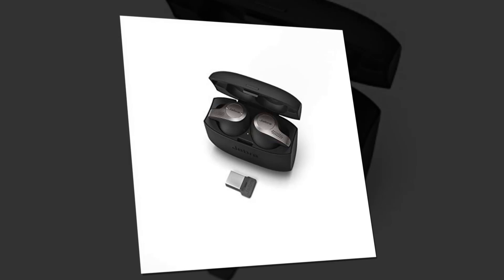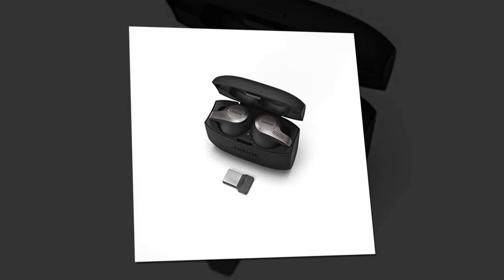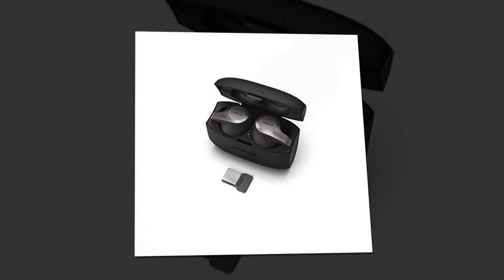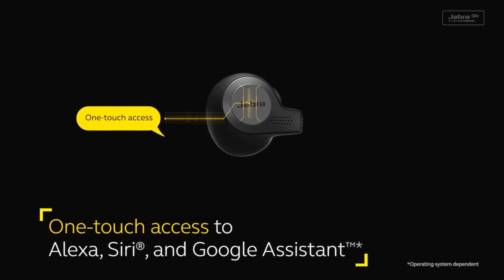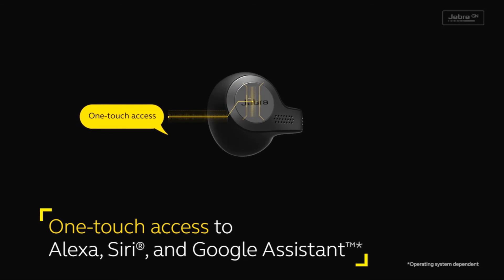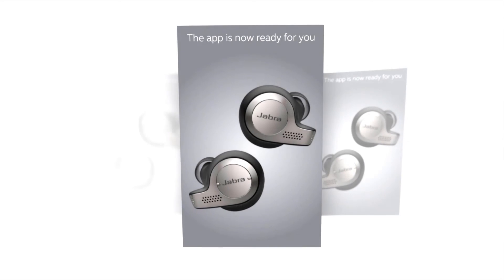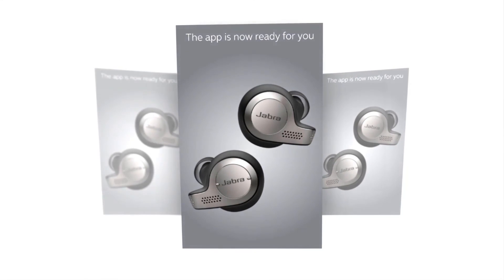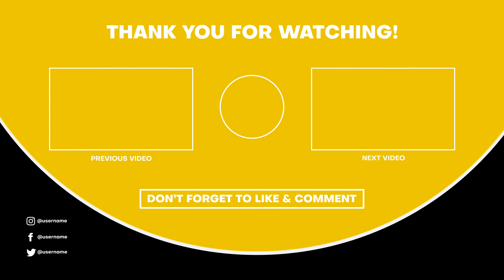These wireless earbuds offer up to five hours of battery on a single charge and up to 15 hours with the included charging case. The Jabra Sound Plus app has a customizable equalizer to personalize your music and call experience. These wireless headphones are compatible with all platforms and phones, including Zoom, Google, and Cisco.